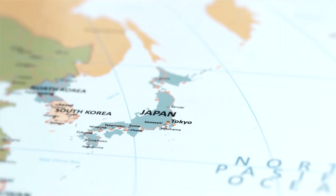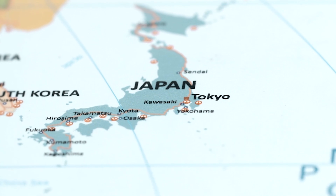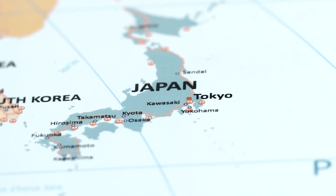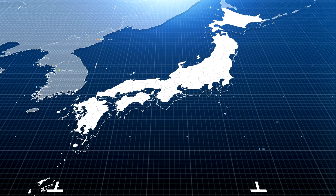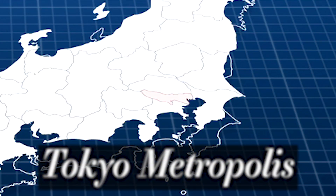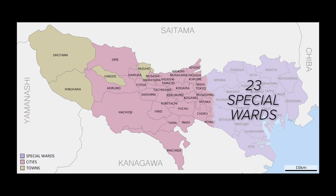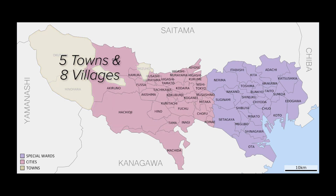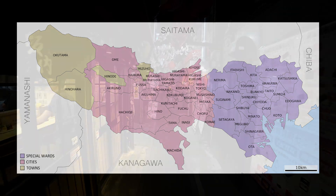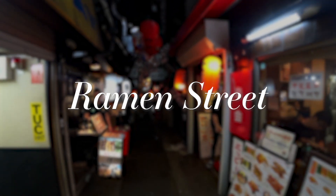Most people outside of Japan recognize the name Tokyo. What they probably don't know is that Tokyo is actually a prefecture, not a city. In 1943, the city of Tokyo was combined with the prefecture of Tokyo to form Tokyo Metropolis. It consists of 23 special wards that formerly made up the city of Tokyo, 26 cities, 5 towns, and 8 villages. The former city and the prefecture both have a long history with ramen.